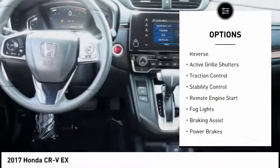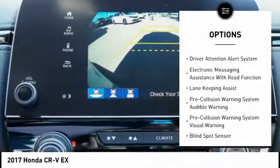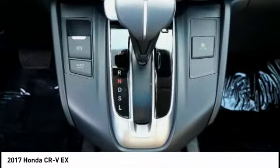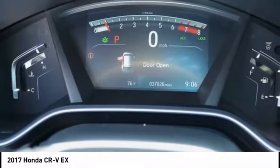Power windows with safety reverse, active grille shutters, traction control, stability control, remote engine start, fog lights, braking assist, power brakes, driver attention alert system, electronic messaging assistance with read function. Your new ride is just a phone call away.